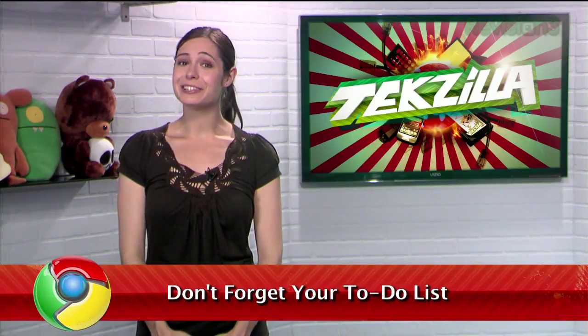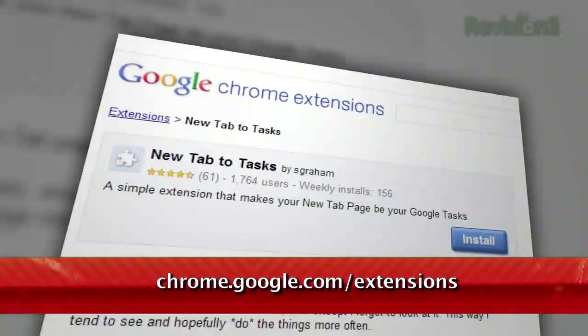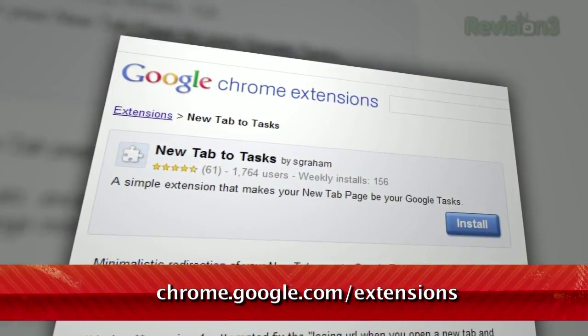Gmail includes a handy little task list so you can keep track of the things you need to be doing. However, it's too easy to forget about that list, whether you keep it minimized or just don't open it at all. Here to help you out with that is the Chrome extension New Tab to Tasks.